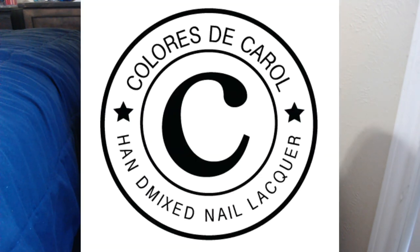Another indie brand I'm loving is Colores de Carol. She makes amazing polishes and I'm very impressed with her work. She has Beso, Sombrero, Wizard Lizard, Camellia — so many gorgeous shades. Once my no-buy is lifted, Colores de Carol is definitely getting my money.